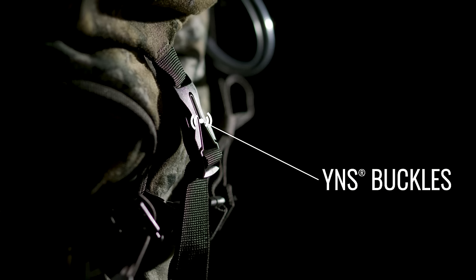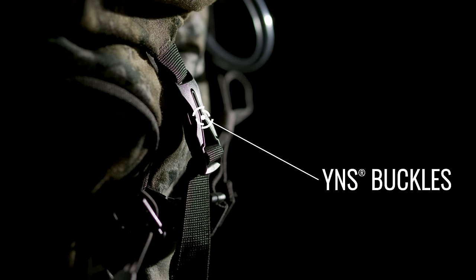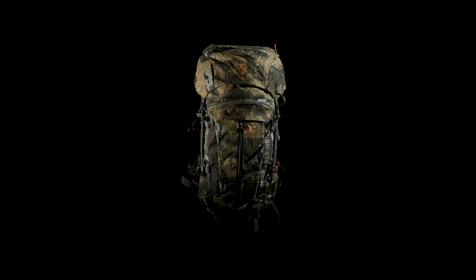YKK zippers and YNS buckle hardware finish the Boundary off as one of the toughest, most reliable, serious hunting packs on the market.